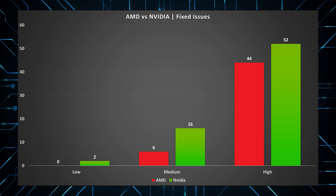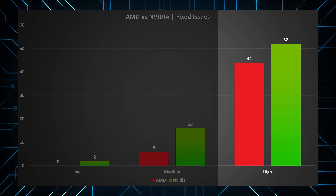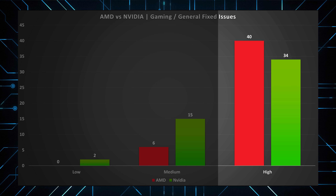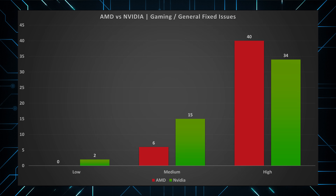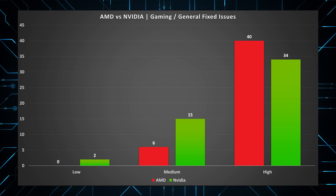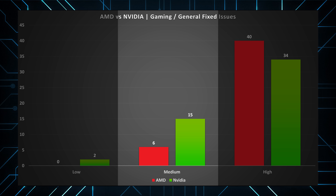So let's see who has the most high, medium, and low impact issues. From a totals perspective, Nvidia has the most number of low, medium, and high impact driver issues. But when we take out professional application issues, Nvidia comes out on top for general use and gaming high impact driver issues. This brings us to a really interesting observation that gives us insight into why AMD drivers get such a bad reputation.